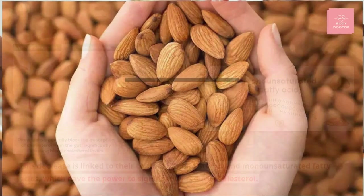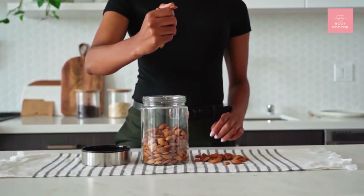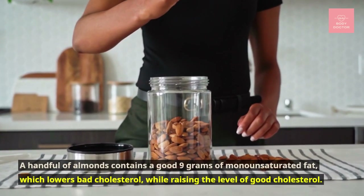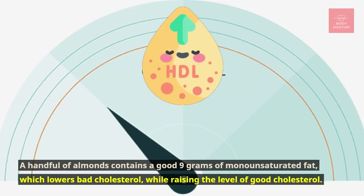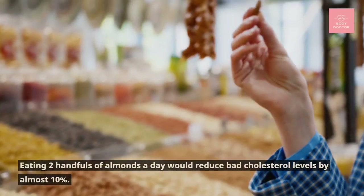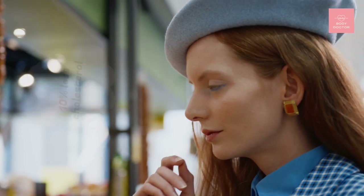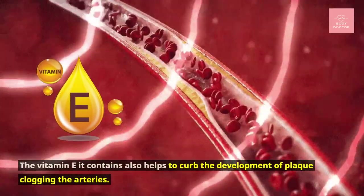Number seven: almonds. A handful of almonds contains a good 9 grams of monounsaturated fat, which lowers bad cholesterol while raising the level of good cholesterol. Eating two handfuls of almonds a day would reduce bad cholesterol levels by almost 10 percent. The vitamin E they contain also helps to curb the development of plaque clogging the arteries.